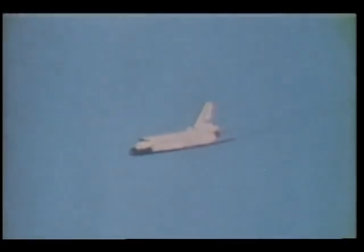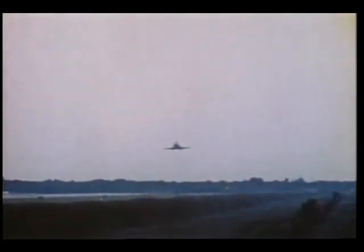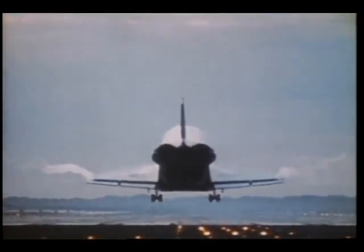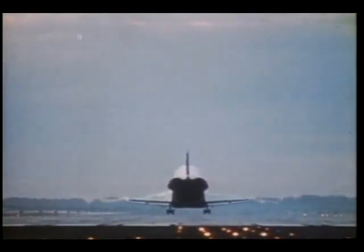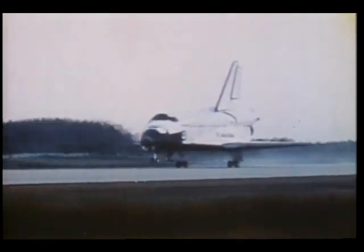In the words of an old philosopher, it ain't over till it's over — and we still had to land. Here we are at runway 15 at Kennedy Space Center. John Young was weather pilot; weather was good to the north, so we landed with a slight tailwind. At 300 feet Dave deployed the landing gear, and the orbiter flew beautifully just as we trained in the shuttle training airplane. Look at the vortices being shed off the wingtips. Touchdown was at about 190 knots, approximately 2,700 feet down the runway, using 9,300 to 9,500 feet of runway during rollout.